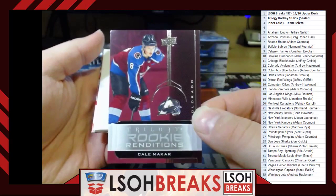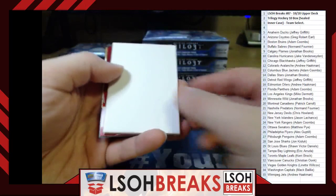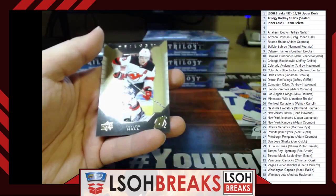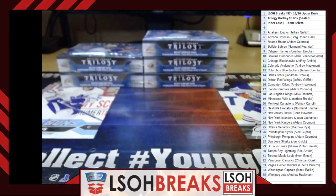Rookie Renditions — Cale Makar for the Colorado Avalanche, going to Andrew Hackman. Ruby out of 799 Rookie Renditions — Tarmo Reunanen for the Detroit Red Wings, going to Jeffrey Griffith. Top hits so far: Malkin puck, Zadina Triple, Anders Lee auto patch.